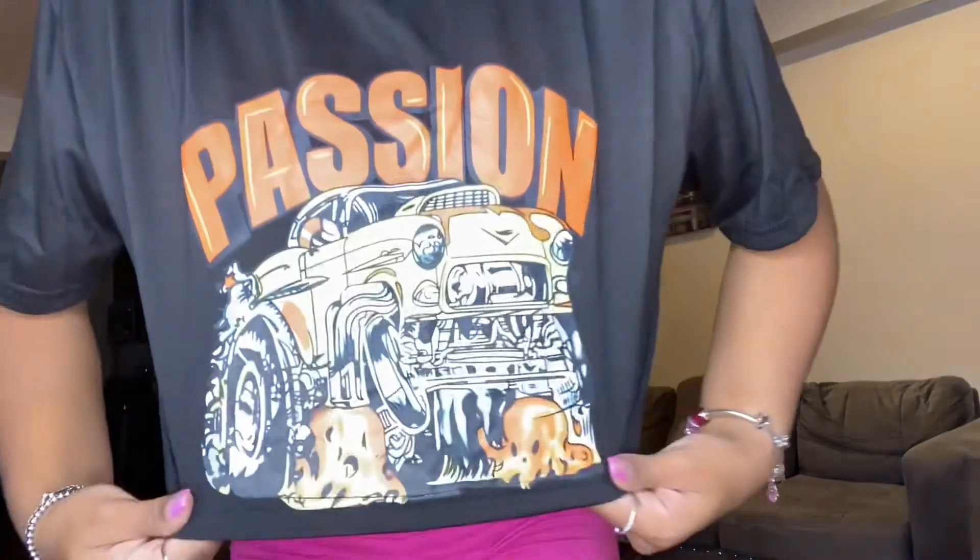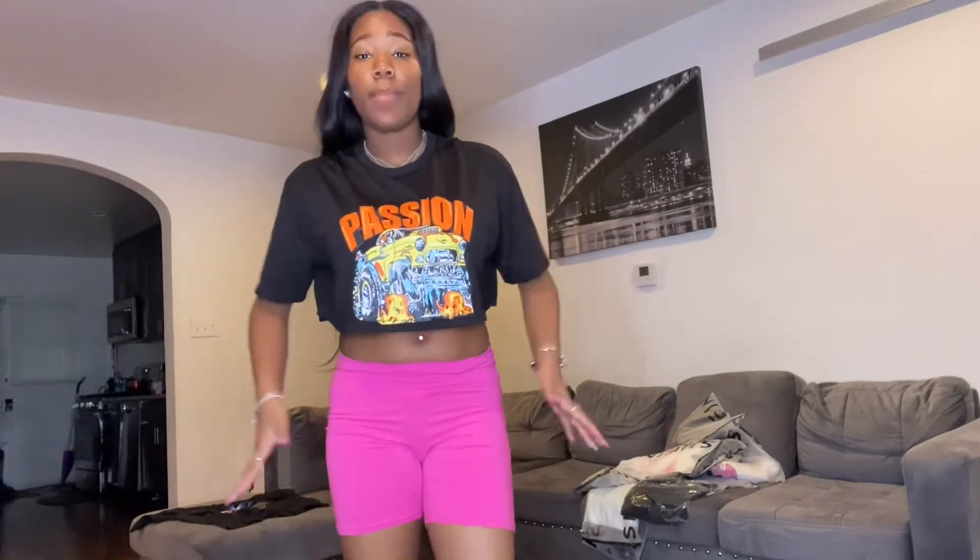This is the next shirt. I actually don't know what size this is — it's a crop shirt. My godmother ordered these items for me, don't mind the shorts again. It's a cute crop and it's cute.